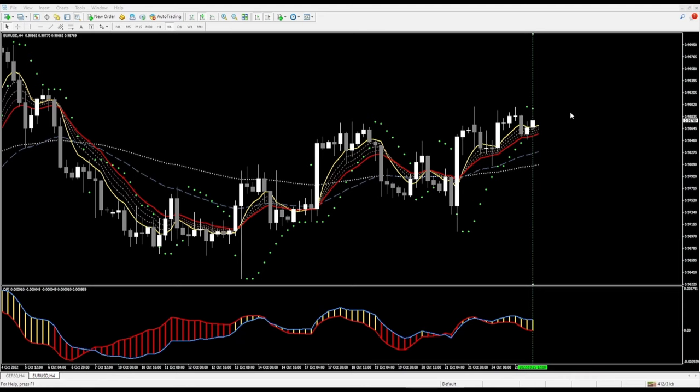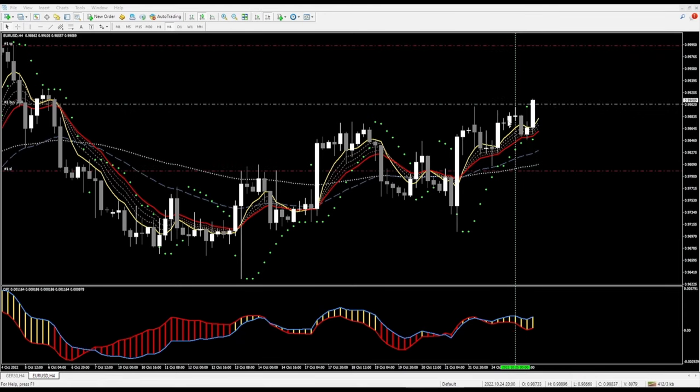We did get that signal to enter the trade and we got in here. Our take profit is above the price up here, and down below is our stop loss. We are in this trade now and all that remains is to see how it plays out.